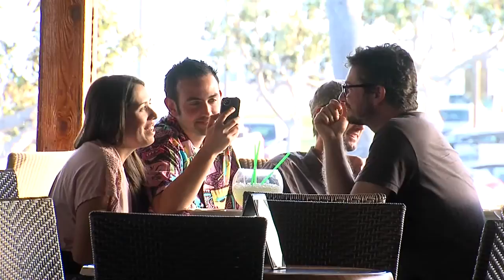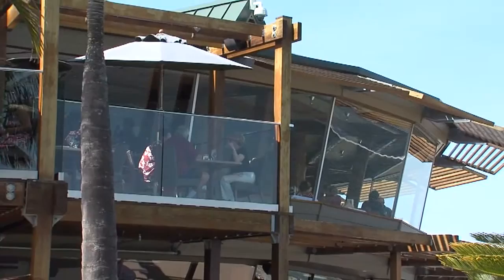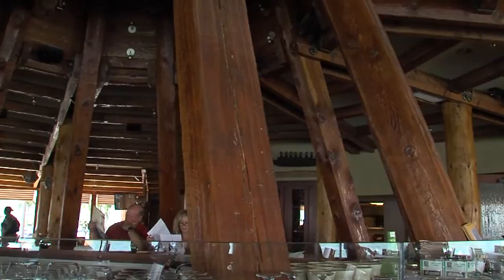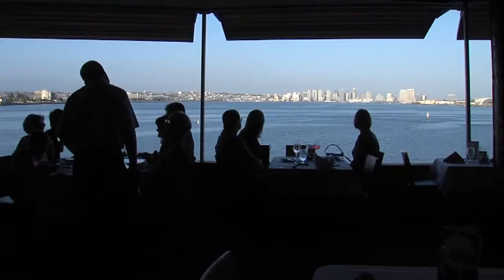We see a lot of locals when they have out-of-town guests, because they bring them here to show off the city. The Ballyhai has been known to cool off the desert pirate as well. We have a lot of customers who come from Arizona because they have boats in San Diego. They come here in the summer when it's hot, to vacation — we call them 'zonies,' of course.